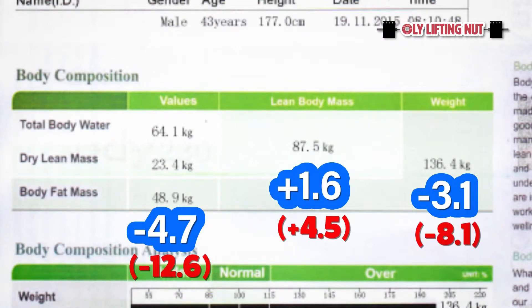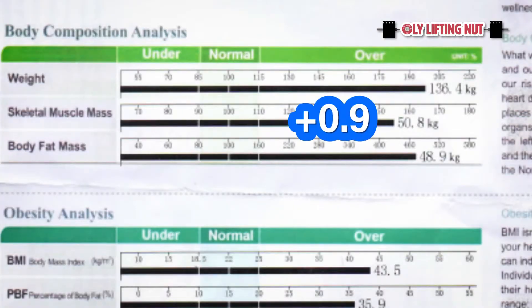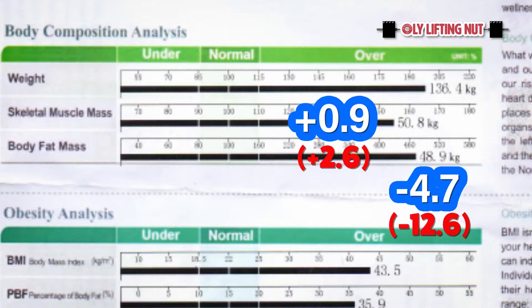In the red, you can see the difference from the first BioScan — that's over a ten-week period. Body composition analysis: skeletal muscle mass, which is the muscle on the body, is up 0.9 of a kilo. Body fat mass — really happy with this — down by 4.7 kilos. And the difference over the ten weeks: gained 2.6 kilos of muscle and lost 12.6 kilos from body fat.